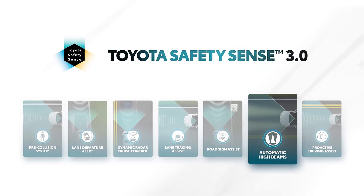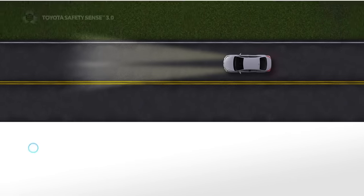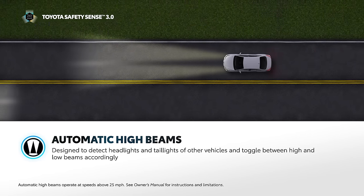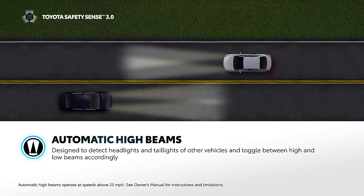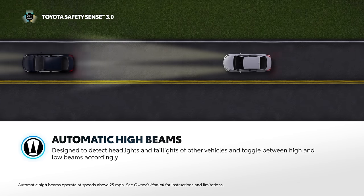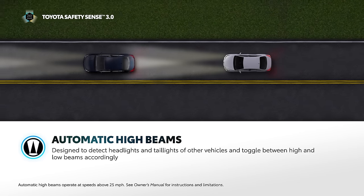Automatic high beams are designed to help drivers see more clearly at night while also reducing glare for surrounding drivers. When activated, the AHB system is designed to detect the headlights of oncoming vehicles and taillights of preceding vehicles, and then automatically toggle accordingly between high and low beams.